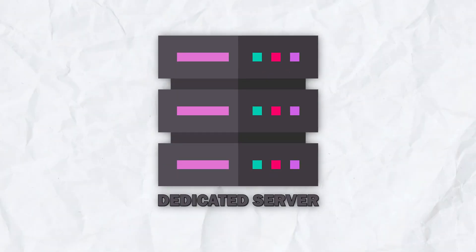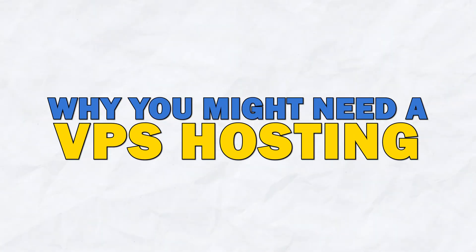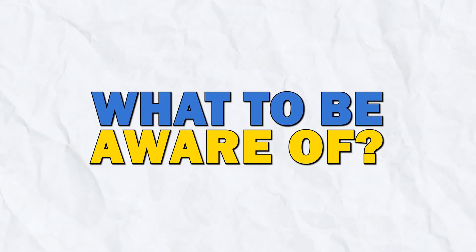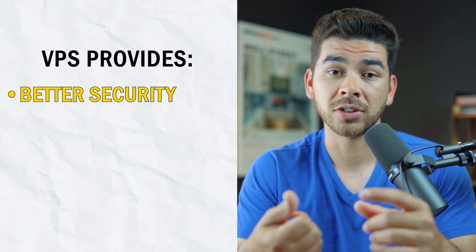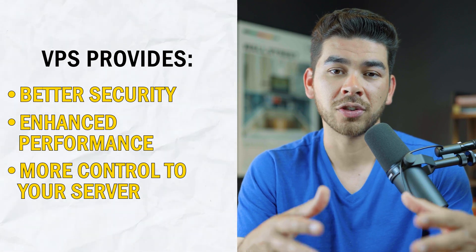A dedicated server is basically a whole server or computer for your own use. Generally, as we go up the chain of command, you're going to have better security and faster speeds. The private server sits right between the shared server on the low end and the dedicated server on the high end. A virtual private server is going to provide you better security, enhanced performance, and more control over your server than a shared server would.